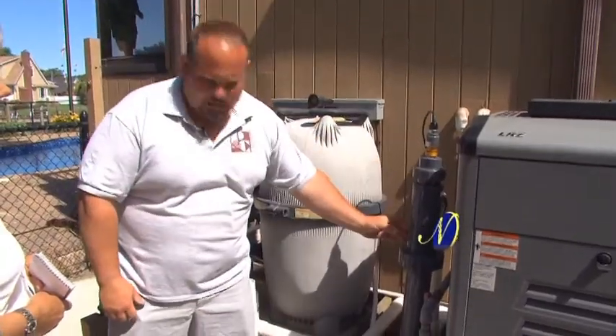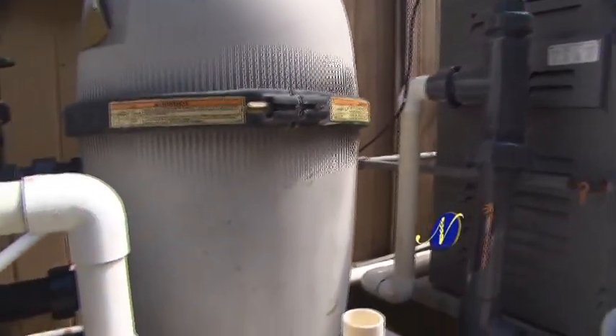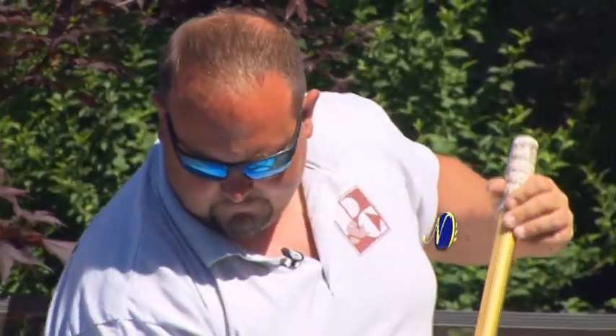The UV bulb is actually in a glass sleeve. Lots of different systems have come and gone, and we feel like this technology is something that's going to be in the forefront of the pool business. Frank Ellinger says this UV disinfection system kills all waterborne pathogens and algae, and it requires no more chlorine than is found in drinking water.